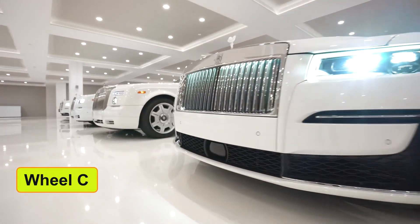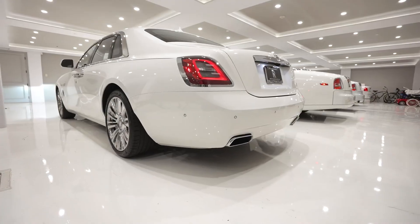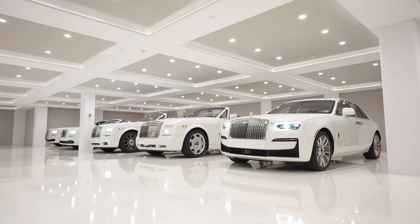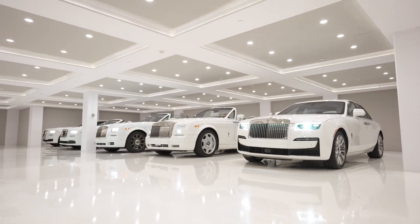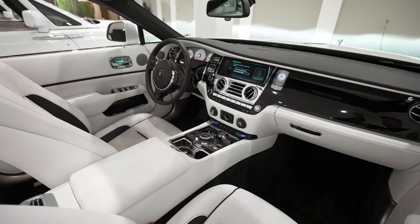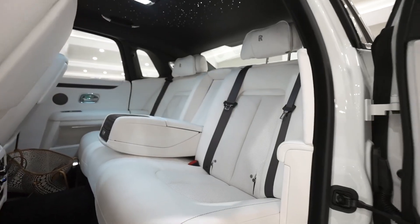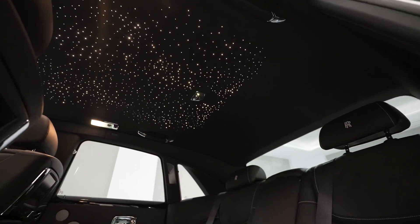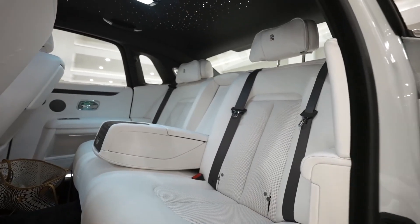If you have ever noticed a Rolls-Royce, you may have noticed that the wheel and the logo in the center always remain upright. No matter in which way you park the car, the wheel will turn itself to the upward straight position. This small detailing is done to show that Rolls-Royce takes their brand very seriously.